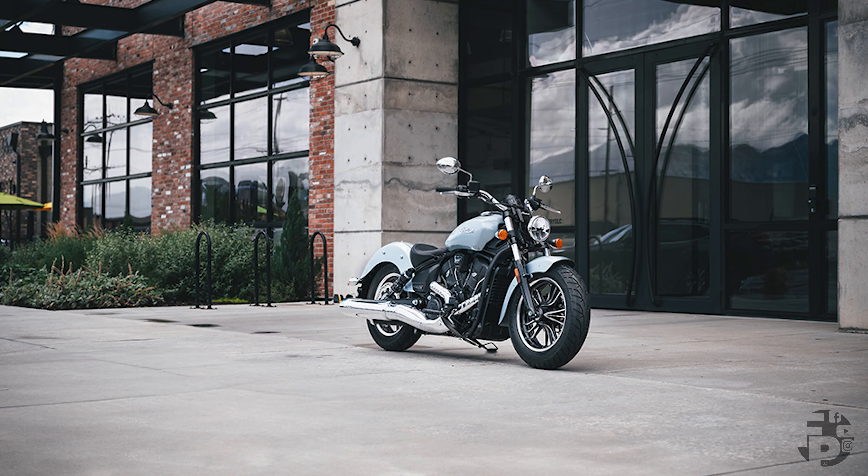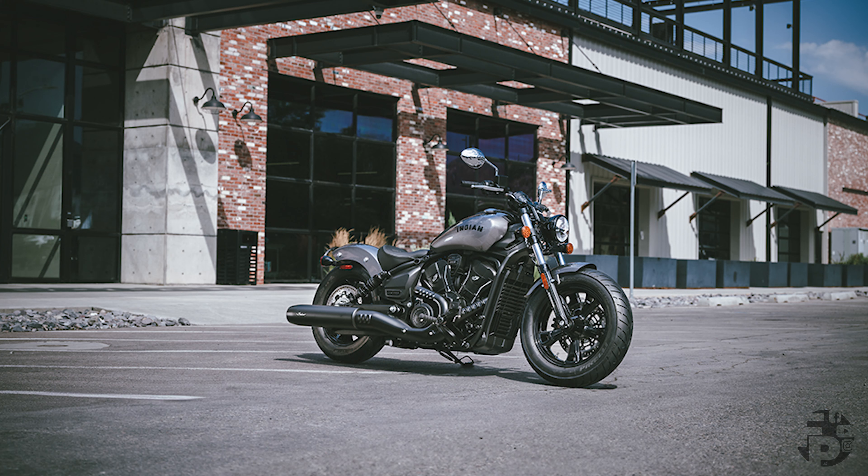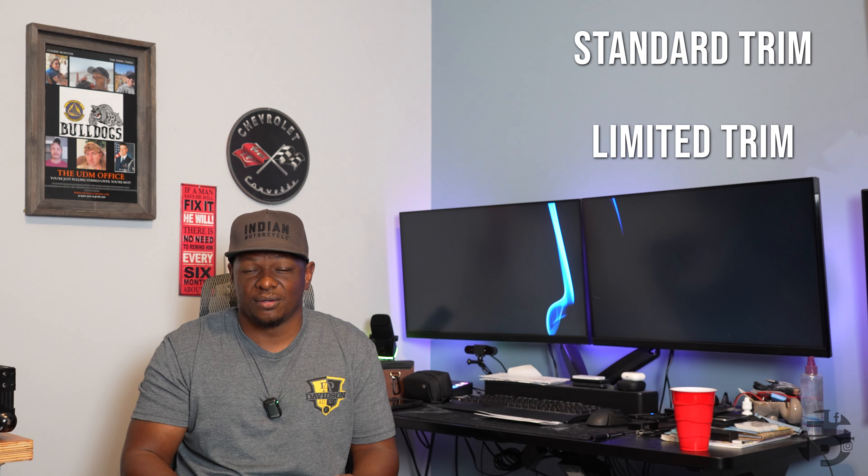With the Scout 60 you're going to have three different models: the Scout 60 Classic, the Scout 60 Bobber, and the Sport Scout 60. Each of those models is going to have two trim levels — a Standard and a Limited. Across these models a lot of the information is going to be the same, outside of maybe weight differences, some colors, and pricing.